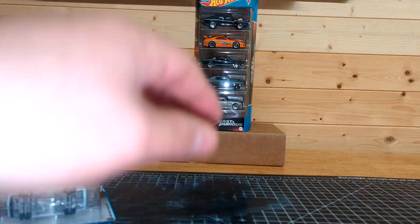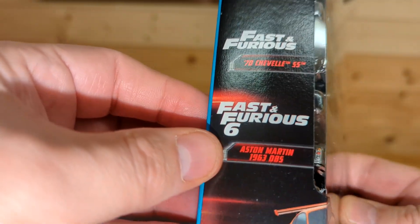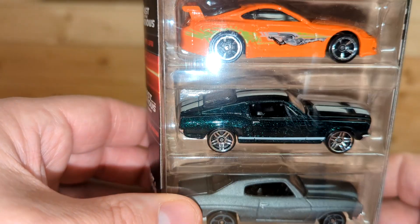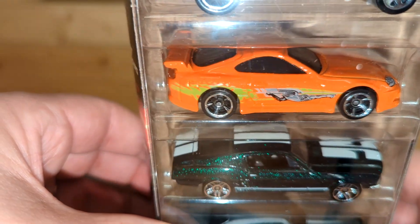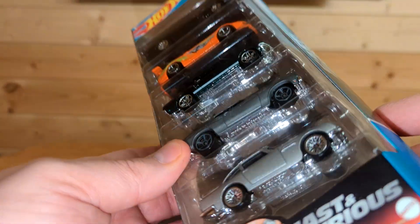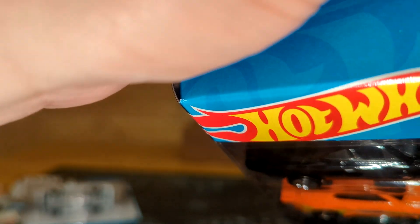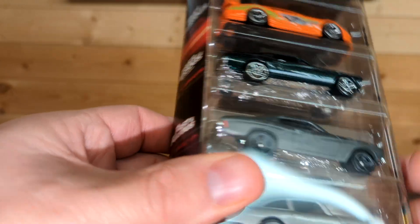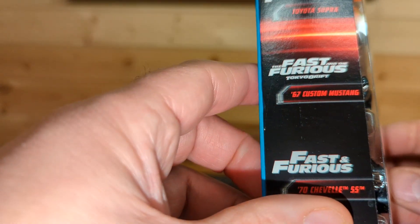The last thing, which I am going to open, is a Fast and the Furious five-pack. It's got an Aston Martin 1963 DB5, a '70 Chevelle SS, a '67 Custom Mustang that looks like it's from Tokyo Drift, Brian's Toyota Supra, and Dom's '70 Dodge Charger R/T. I've seen a lot of the Fast and Furious movies but not all of them. I know Dom's car and Brian's Supra — I think the Mustang was the one Dom was driving at the end of Tokyo Drift when he showed up.